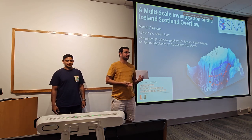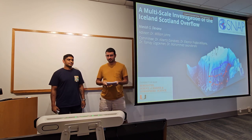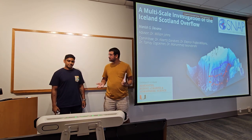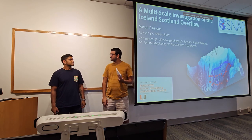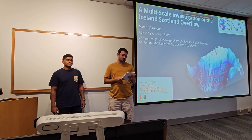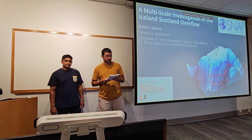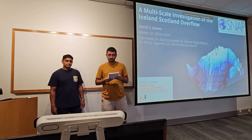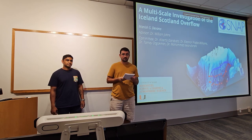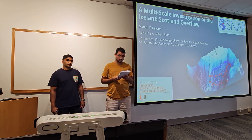Hello everyone, good afternoon, thanks for coming, especially the in-person audience and also everyone watching on Zoom. Today's presenter is Manish Devana. He got his Bachelor of Science and his Master's in Physical Oceanography both at the University of Southampton. Manish is currently a PhD candidate from the MPO department here at UAM and Dr. Jones is his advisor.